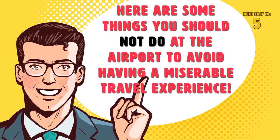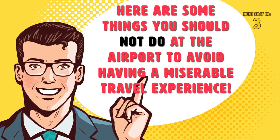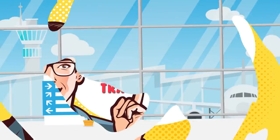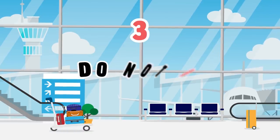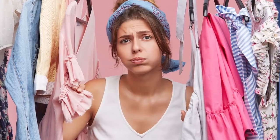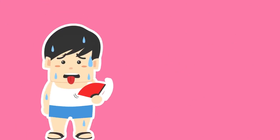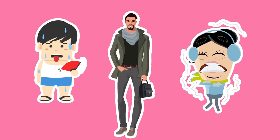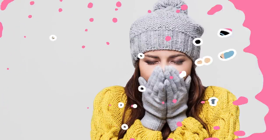Now that you know ten of the best hacks to use while traveling, here are some things you should not do at the airport to avoid a miserable travel experience. Number 3: Do not wear uncomfortable clothing. Knowing what to wear on a given flight can be tricky — whether you're going somewhere hot or cold, it's important to dress comfortably and to layer up if needed.